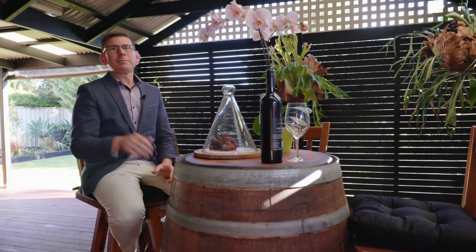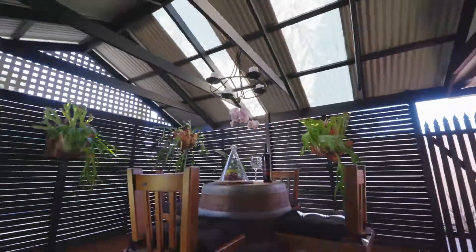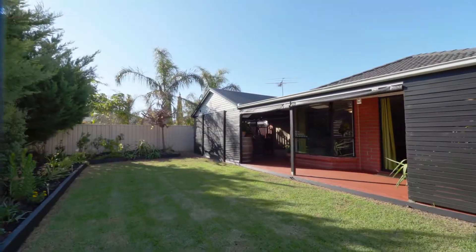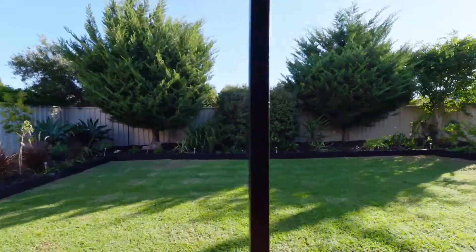And of course, the grand piece that really pulls this home together is this awesome outdoor area. You've got the beautiful decking, you're nice and protected, really private, and it's got a great yard because the land size is over 400 square metres. So you've just got that little extra space that you don't normally get in a home like this.